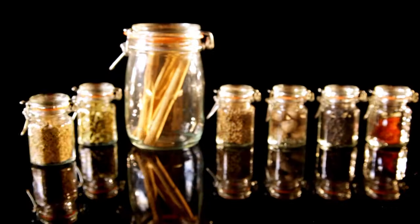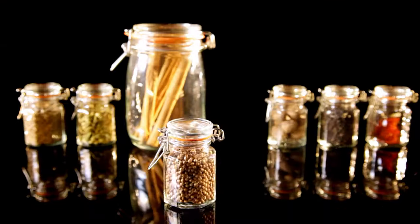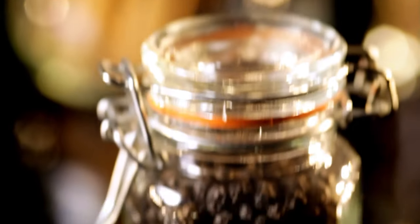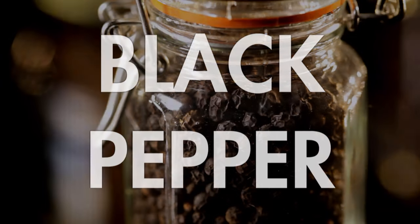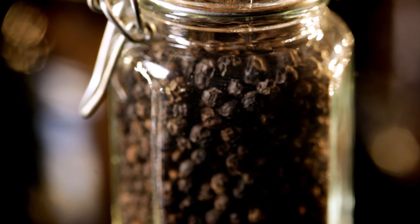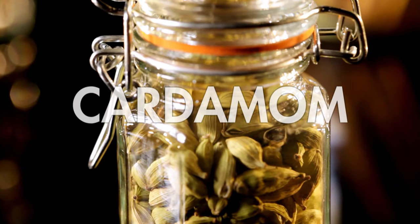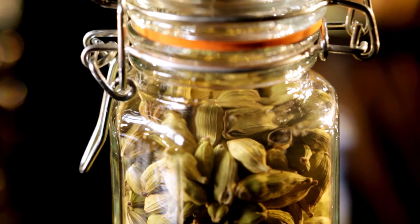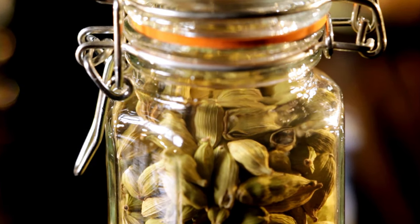Birgit's spot on about the power of spices to transform dishes, whether savory or sweet. Here's my quick guide to the spices I use most. Black pepper — this is the spice I couldn't do without. Always buy it whole and grind yourself so you get the freshest flavor. Cardamom — these pods come in green or black types and have a fantastic spicy sweet taste, brilliant for everything from curries to rice dishes and puddings.